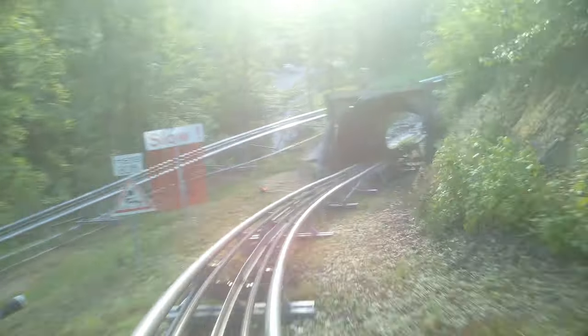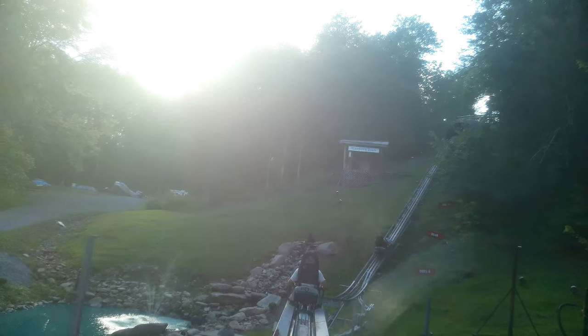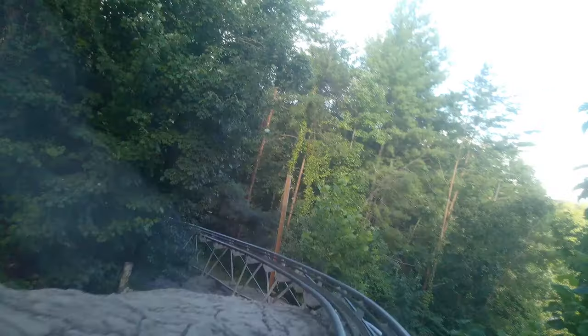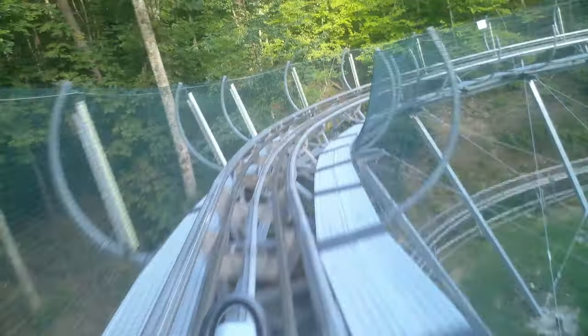The number two spot goes to Rocky Top Mountain Coaster. This one is definitely the smoothest of the three, but because it's so smooth it doesn't feel very crazy. I know they're not supposed to feel crazy — the top speed you can usually reach on mountain coasters is like 30 miles per hour — but the next one is better than both, and you'll find out why right about now.